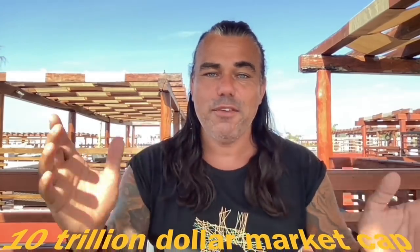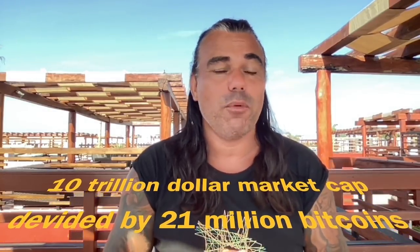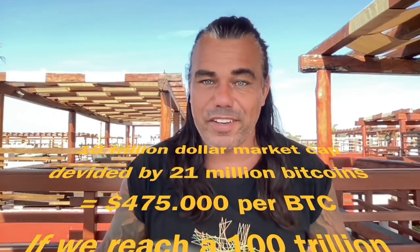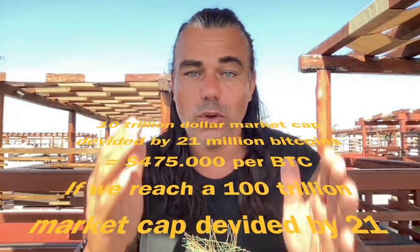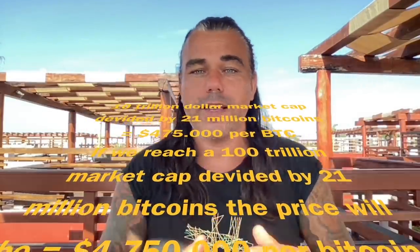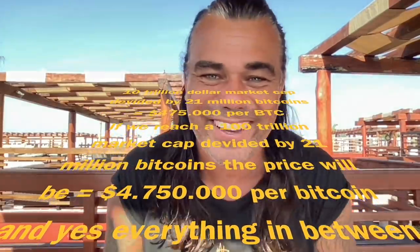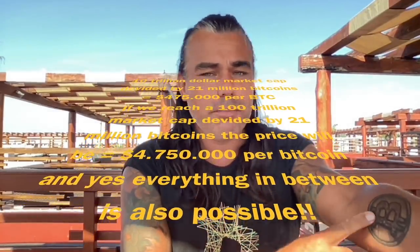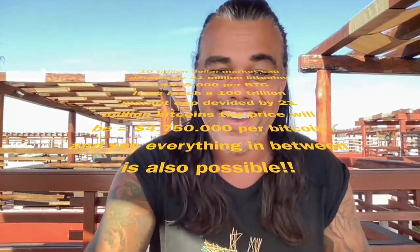If that amount of money flows into the Bitcoin industry — a market cap of $100 trillion — a million-dollar Bitcoin price is nothing. That's what we believe as a Bitcoin community: we can surpass the gold market cap, surpass the real estate market cap, surpass all the market caps in the world. At least, that's why I wear Bitcoin t-shirts every day and have a Bitcoin tattoo.